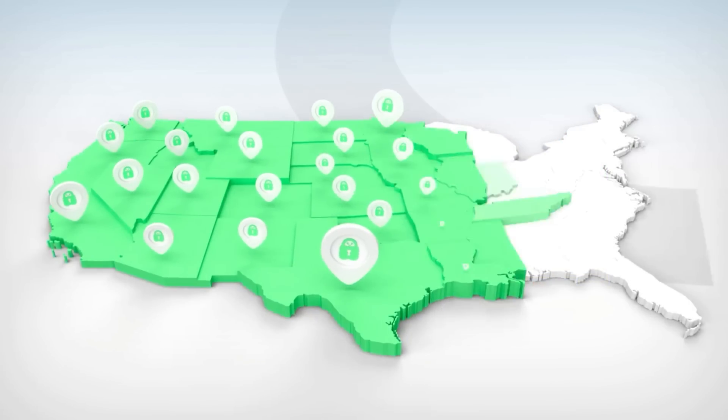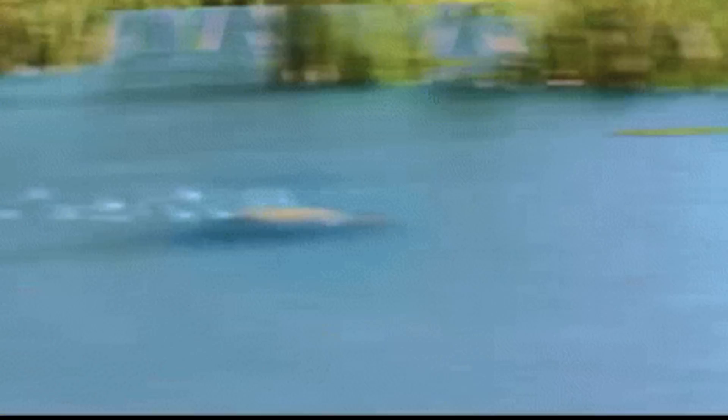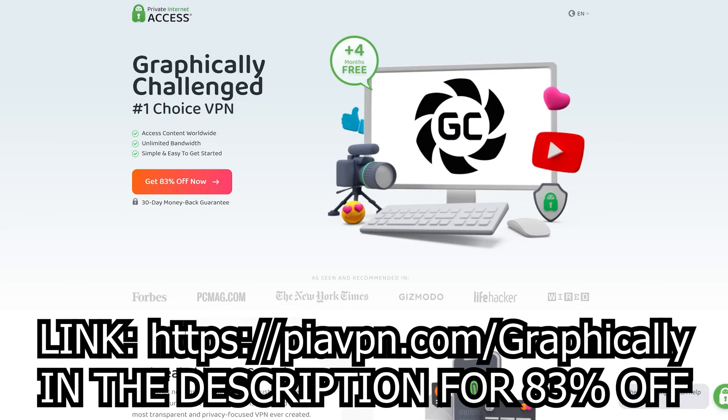Additionally, with over 50 servers in 50 US states and an excellent rating on Trustpilot with over 8,500 reviews, you can rest assured that you'll have a fast and reliable connection. Click my link in the description below to get an 83% discount, making it just $2.03 a month, and you get an extra four months free. Plus, there's no risk with their 30-day money-back guarantee.